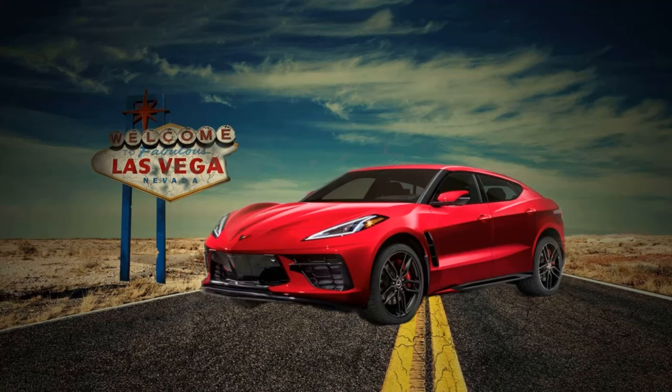So the question is: would you guys like to see a C8 SUV hit the market? Let me know in the comments down below your thoughts on this design, and please hit that subscribe button to see more videos like this in the future. Thanks for watching and I'll see you in the next one.